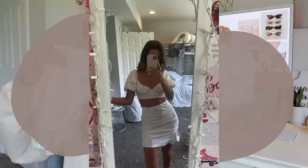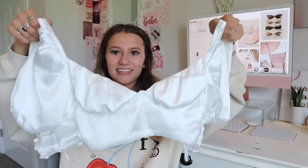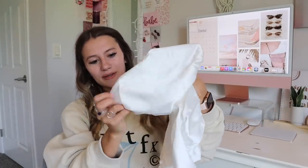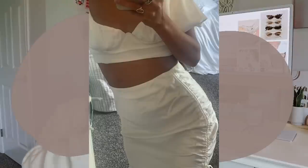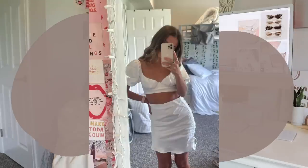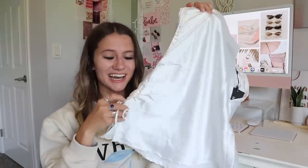Then I also have a white satiny matching set. The top has sleeves that kind of poof out a little bit but they're so comfortable. The matching Hooked On You Mini Skirt is in white, size extra small — such a beautiful color — and the side also has a cute little tie.